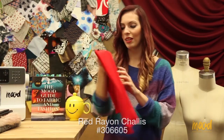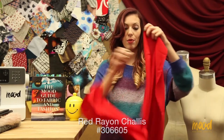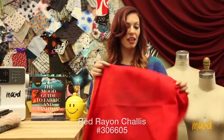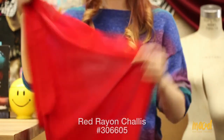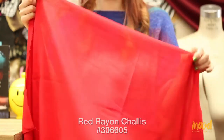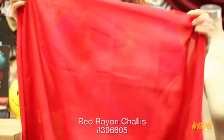Our next fabric is 306605 and it is a red rayon challis. This fabric is made from 100% rayon — it's very versatile and Stephanie loves this material because of how flowy it is. It would be great for any type of beach cover-up, maybe tops. We currently carry it in various other colorways, however we may not always carry those colors, so I highly recommend jumping on those fabrics right away.